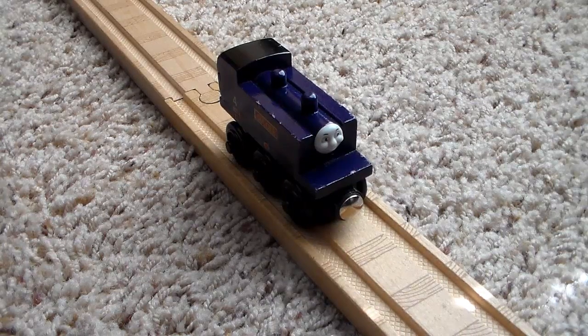Let's get into the history on Culdee. He was originally introduced in 1996 and retired in 2000, then brought back in 2005 in the Culdee and the Apple Orchard Cars three pack. That pack was retired in 2008 along with the new style Culdee, and then recently in 2015 Culdee was reintroduced into the Thomas Wooden Railway for some bizarre reason.